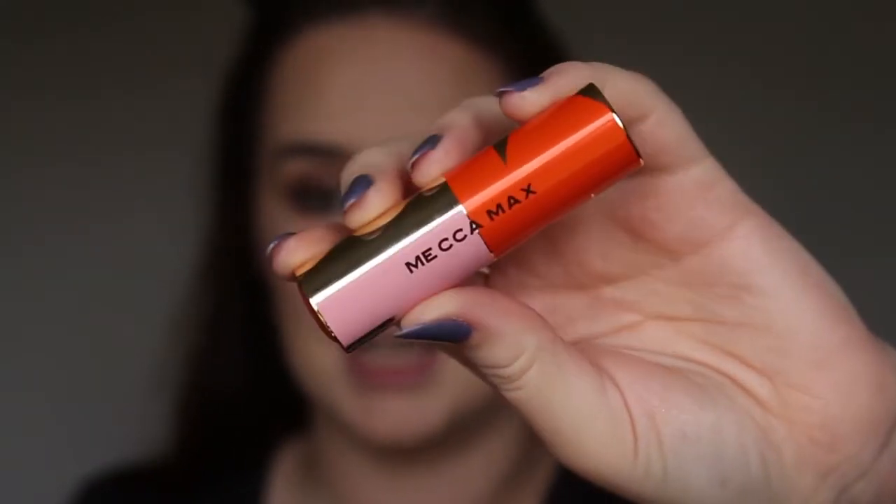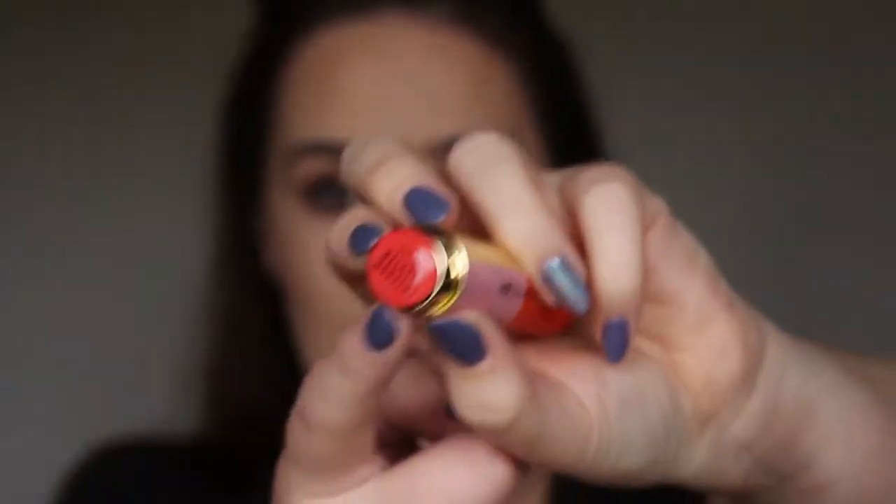I want to show you the lipstick, though we're not going to be trying it today. I have the shade Freedom Fighter — it's a high-definition formula. The packaging is stunning: you push down on the colour label and the lipstick comes out. I'm just going to swatch this on my hand because a purple and a coral aren't really my cup of tea. It's really nicely pigmented — that was just a swipe and back. The packaging feels quite lightweight but not cheap at all.